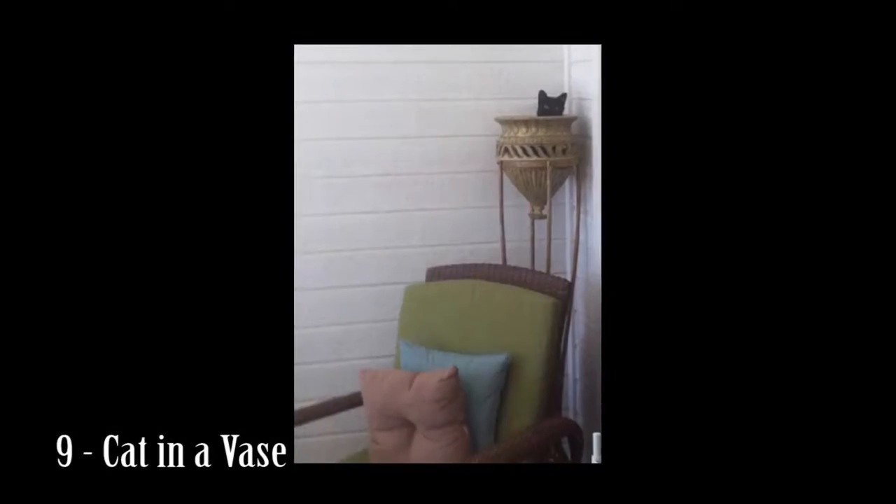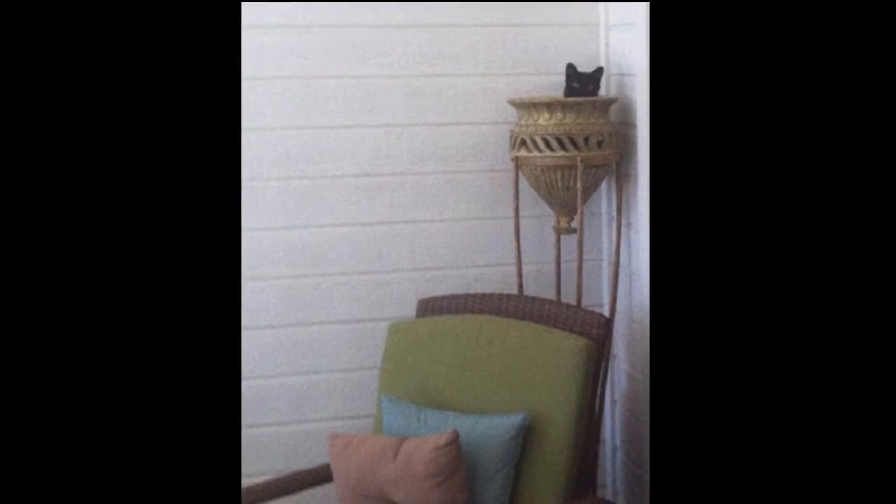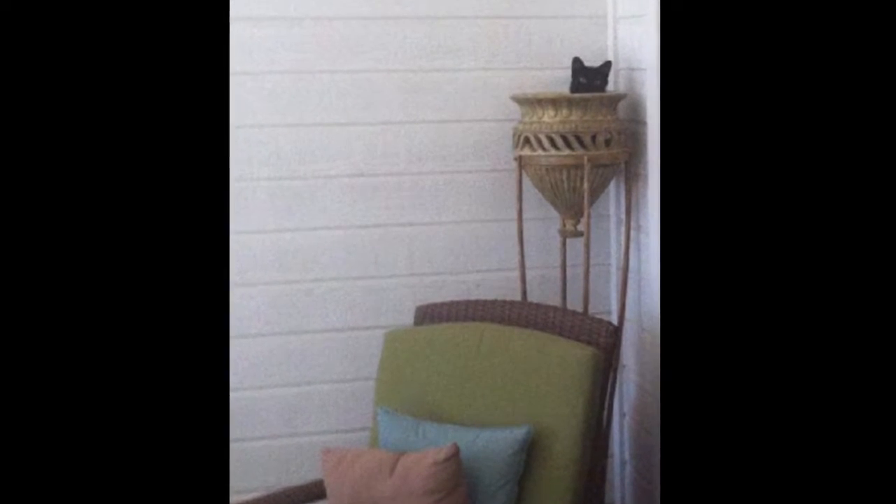Number 9: Cat in a vase. I'm not even sure how this kitty got into that standing vase, but somehow it did, which only goes to show cats will and can get everywhere.